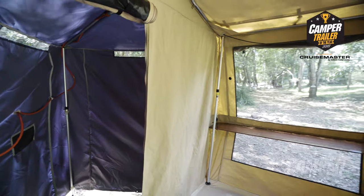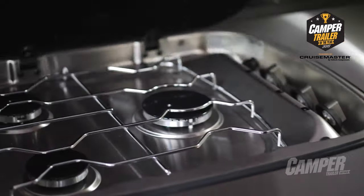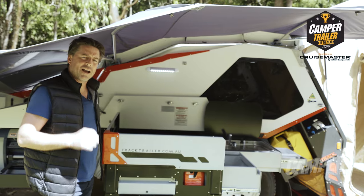Once the hard floor is out, it doubles your living space. You've got a large kitchen with premium appliances throughout. And this windshield is a clever example of the design ingenuity that's a hallmark of this camper.